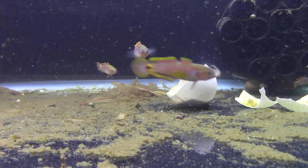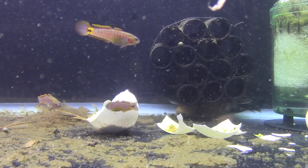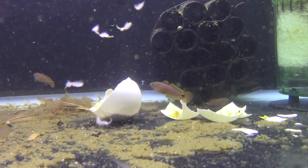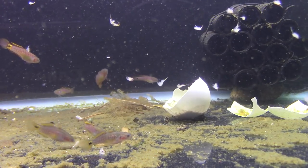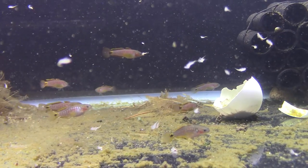Alright, so here they are — just fed them some frozen brine shrimp so that we can get them out and feeding. The peacock gudgeon, Tateurndina ocellicauda — I have no idea what Tateurndina means but I know ocellicauda means 'spot tail' or 'spotted tail,' because of that big black spot they have on their tail fin.